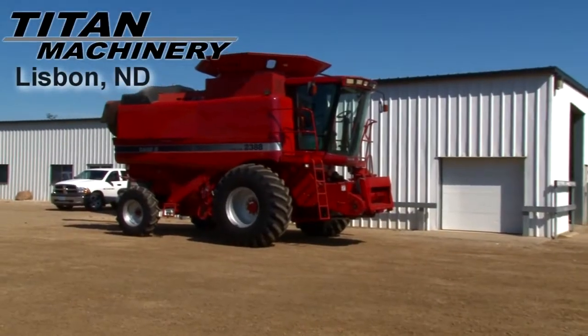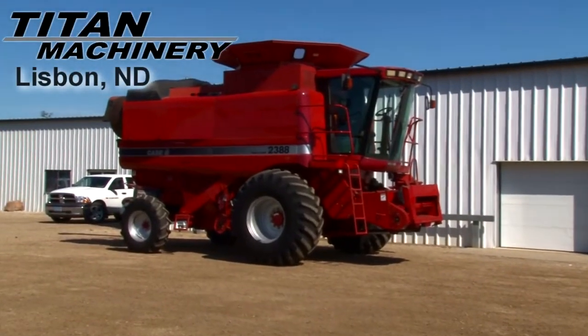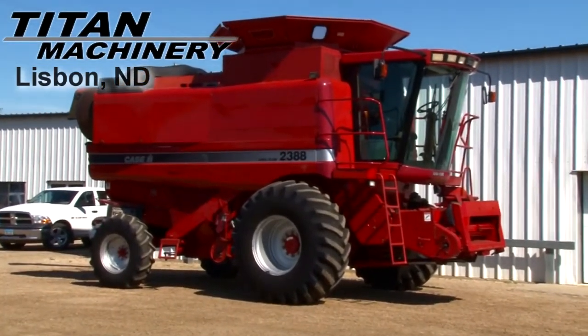Available now at Titan Machinery of Lisbon, we have a 2000 Case IH 2388 with 3,487 separator hours.